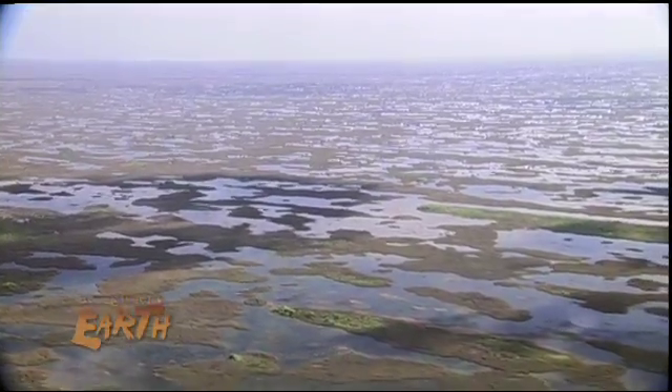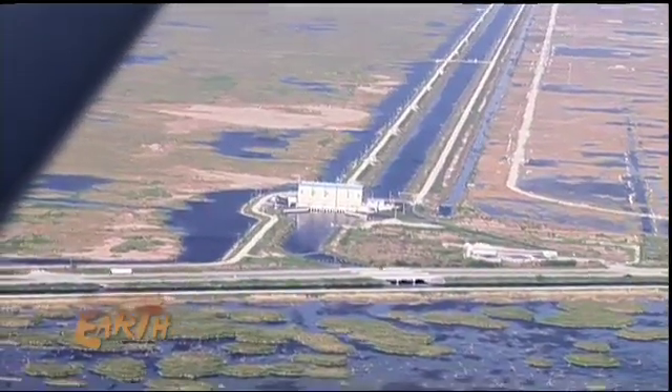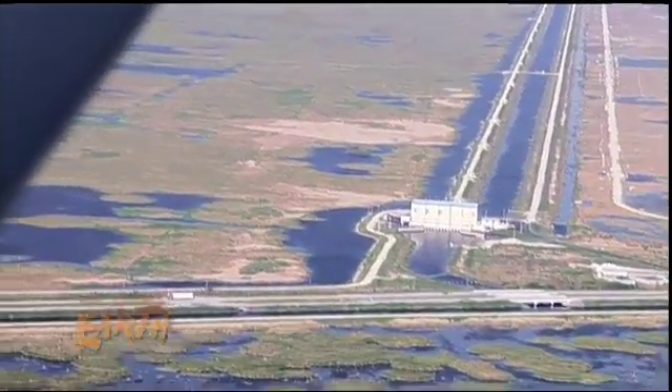One and a half billion dollars has already been spent, and Florida is planning to spend at least another 500 million to help restore what humans so unwisely interrupted.